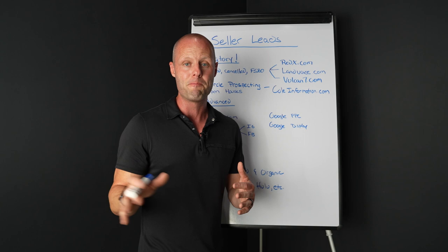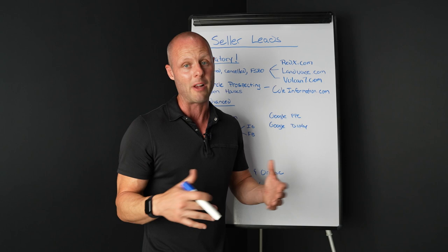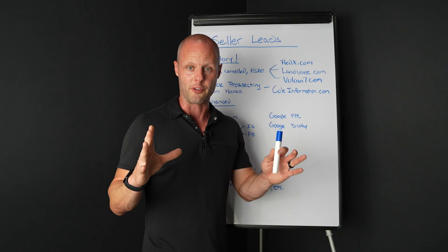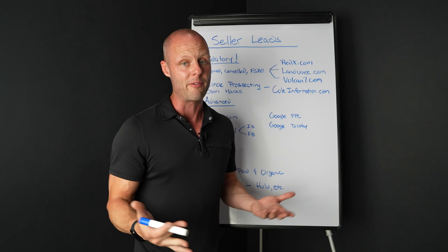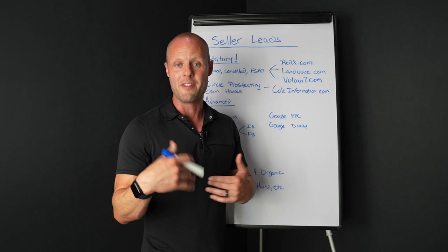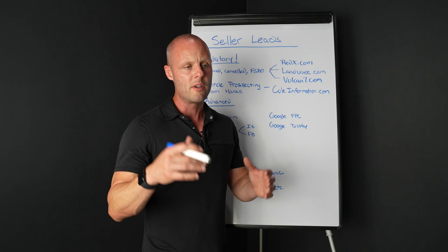What I do is go to CloudCMA.com, run a CMA for them, make sure the price is within a range that makes sense, and send it in a USPS priority envelope — less than 10 bucks. They get a package with a CMA, your business card, your resume — because remember, you're applying for a job — and a little cover letter. Something they'll recognize next time they see your ad. You should have a logo by now too — I use Fiverr.com, my logo was $50.